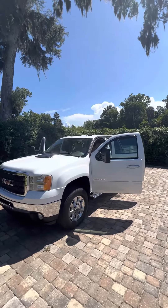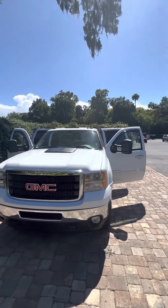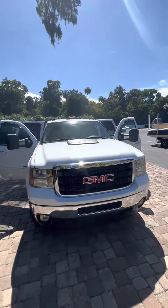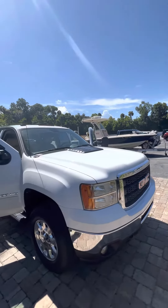Hey there, good afternoon. This is Brock here at Richie Autos in beautiful Daytona Beach, making a video for you with this 2011 2500 SLT — a beautiful truck that just came in on trade. It has not been serviced or detailed yet, but this will show you how clean of a truck this is.